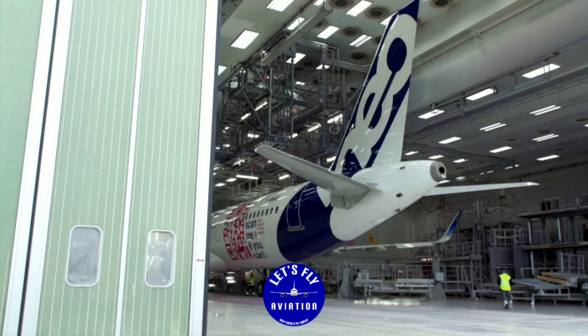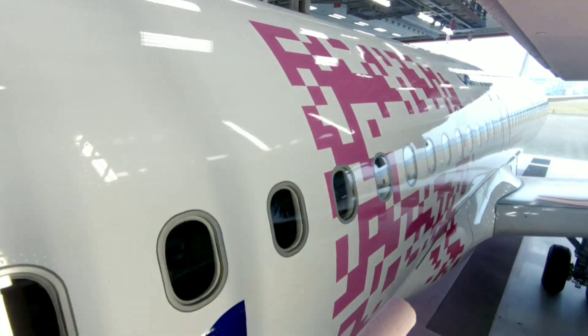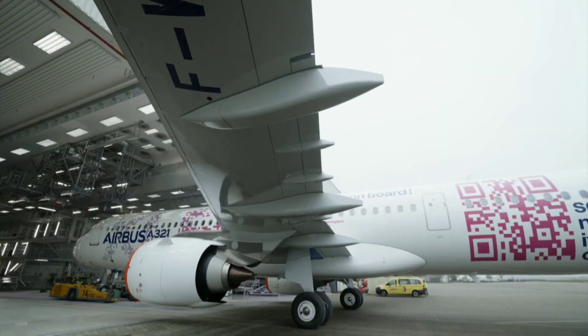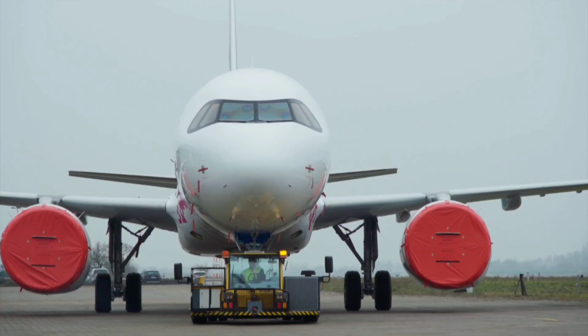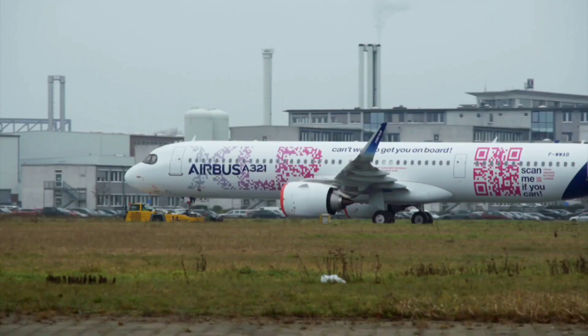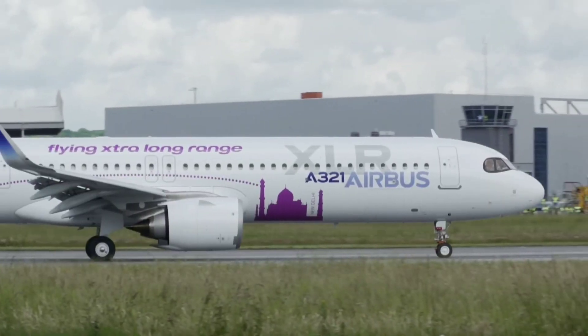Hello everyone. Today, I want to talk about the engine options available for the Airbus A321XLR. The A321XLR is an incredible aircraft designed for long-range flights, offering excellent fuel efficiency and a spacious cabin. Now, let's delve into the engine options.